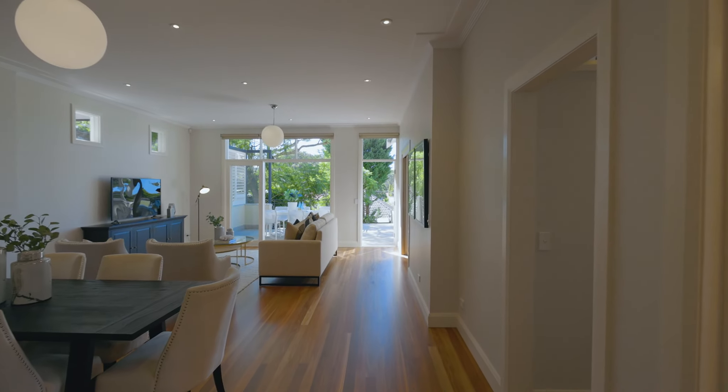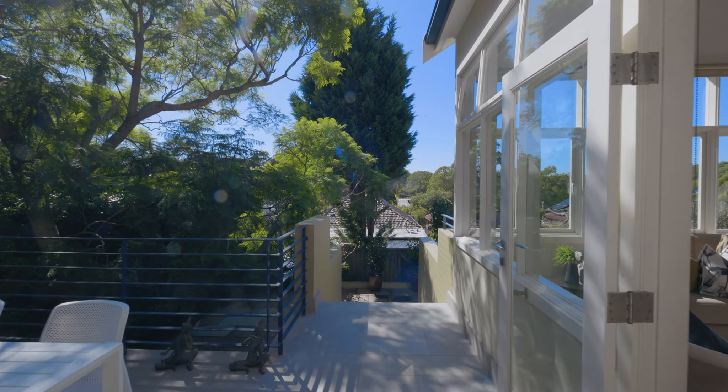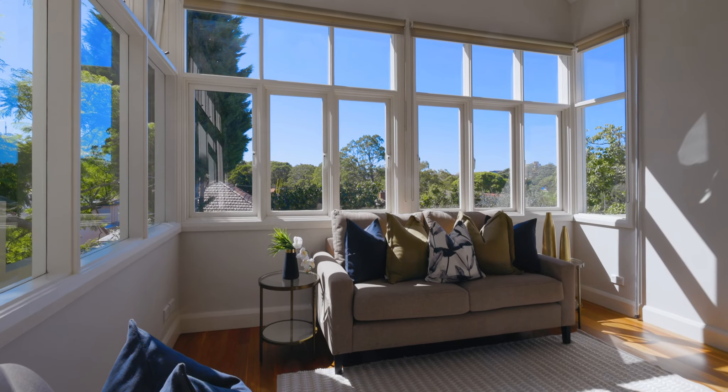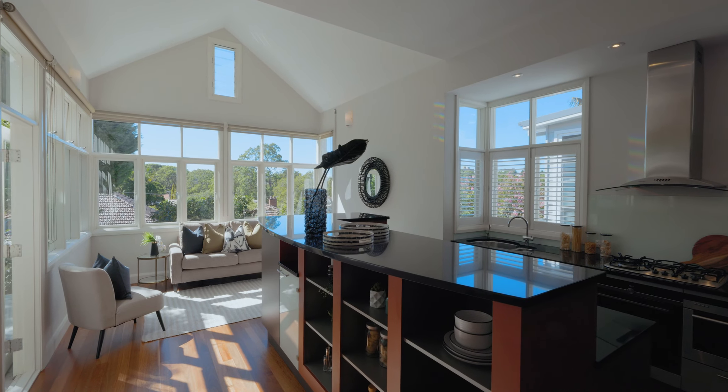Welcome to 15 Echo Street. This is a substantial Federation family home nestled toward the end of a quiet tree-lined cul-de-sac, quite literally footsteps to Camry Square and Camry Village. Set behind a picturesque Federation facade, this impressive five-bedroom home has been architecturally extended to create a spacious light-filled retreat perfect for modern-day family life. Discover the endless appeal of this tree-lined yet super convenient suburb.